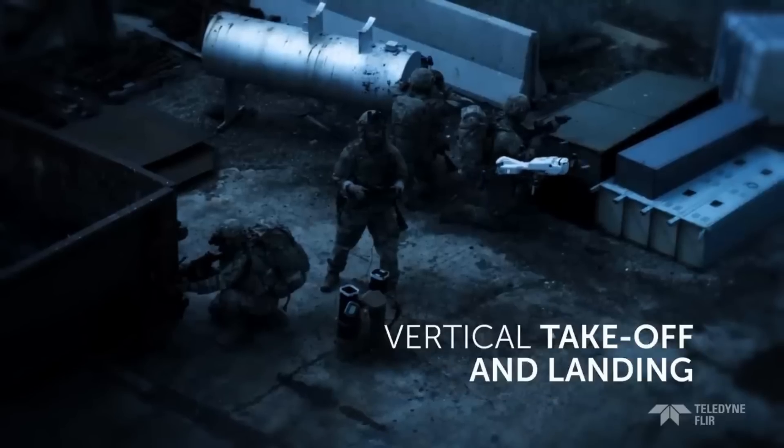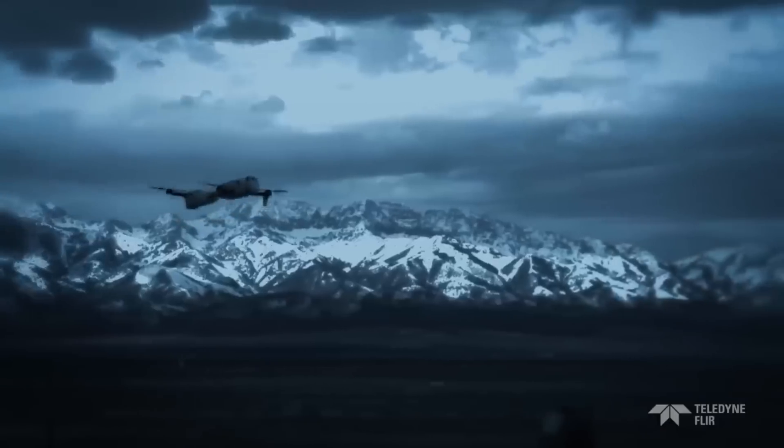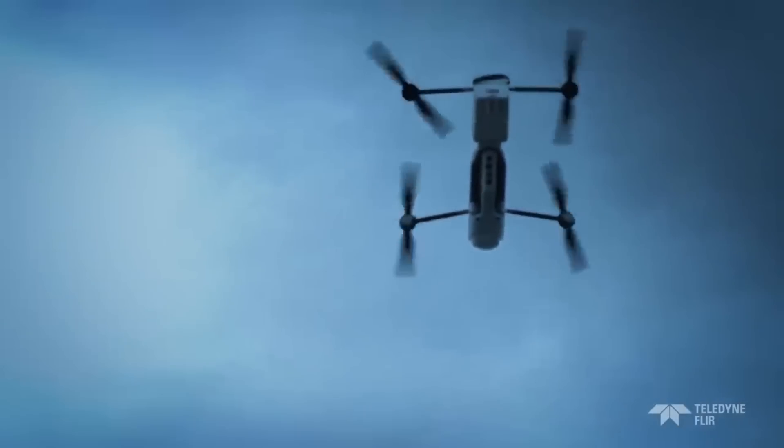Its novel fusing technology improves mission flexibility by allowing safe recovery and reuse, making the drone an adaptable instrument for contemporary military operations. The Rogue One has an initial delivery order value of $12 million, with drones costing around $94,000 each.